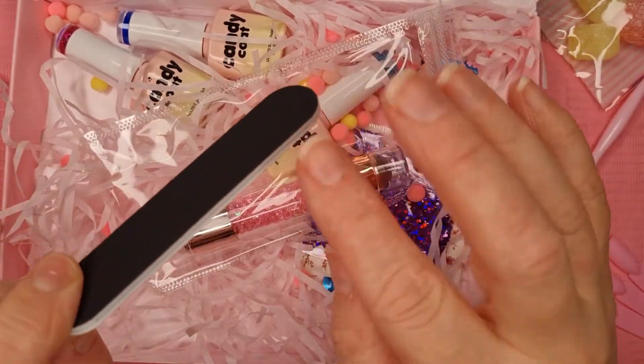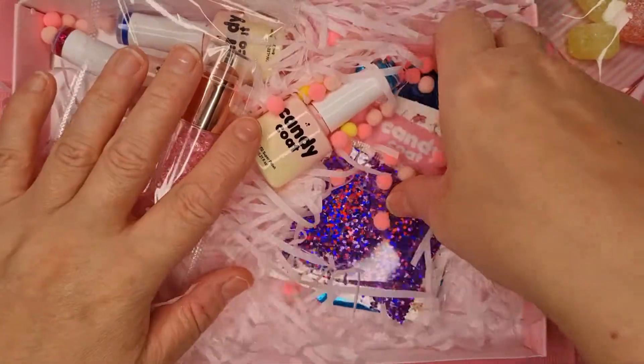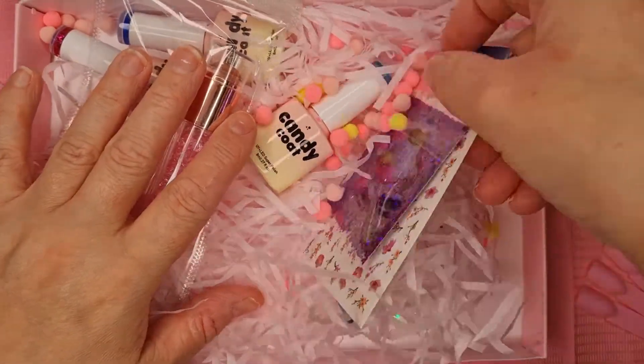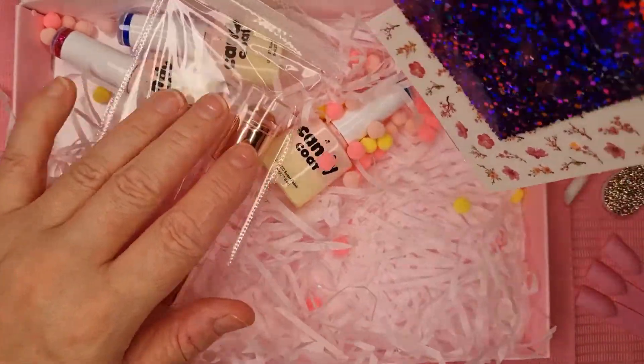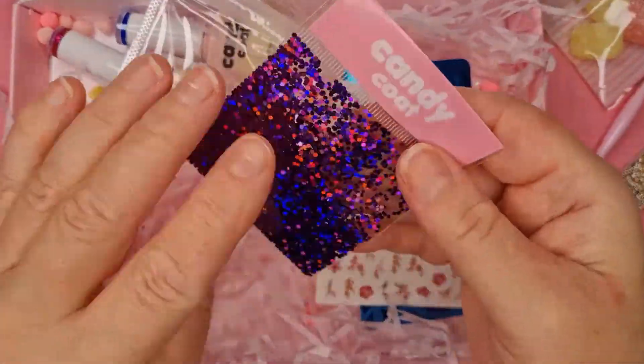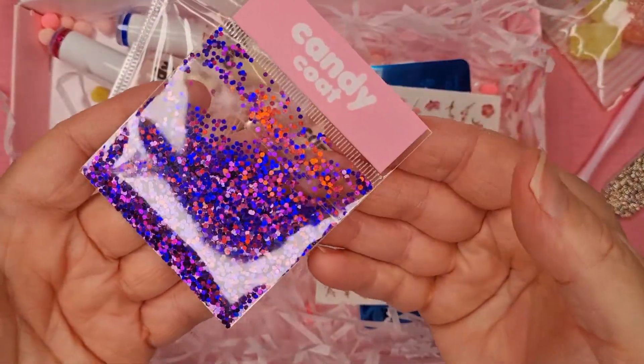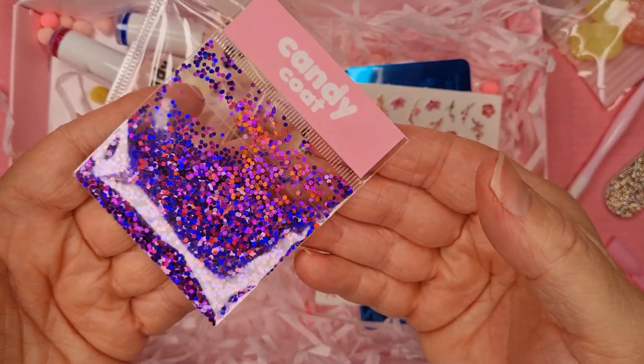We also always get little pink hearts — lots of them in the box. Now let's look at the extra goodies. Oh wow — we've got some glitter, and a really good amount of it. Usually it's absolutely rubbish, but there's a genuinely good amount of glitter in here — really nice!